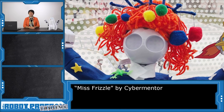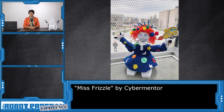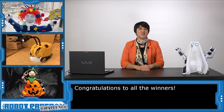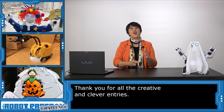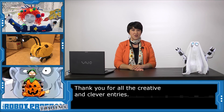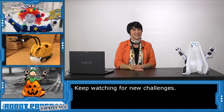Our grand prize winner of $500 in easy credit is this Ms. Frizzle robot, submitted by Allison and Christina of the Cybermentor program. Ms. Frizzle is a great role model for learning, and this costume shows a lot of thought, detail, and fun. Congratulations to all of the winners. From all of us at Easy Robot, thank you for participating in the Robot Costume Challenge. Keep watching the website for more challenges to come, and I'll see you next time.